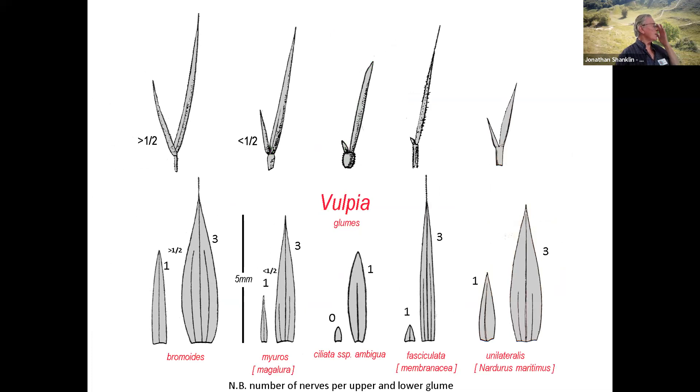Now, Vulpias — I've made this table out for people. If you look at the shape of the glumes, the number of nerves, and the relative length of the upper and lower glumes, you can identify them fairly simply.